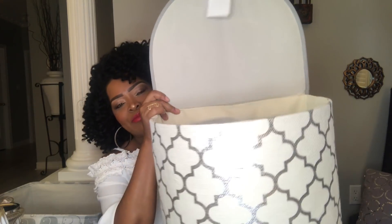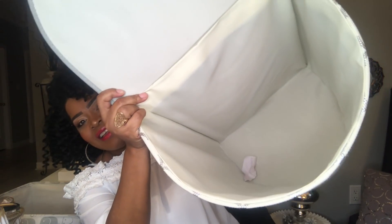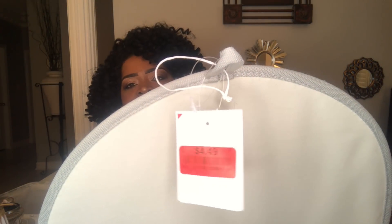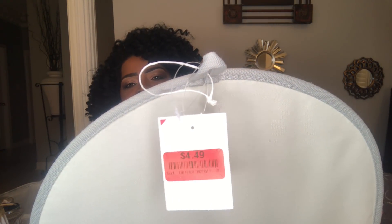I also got this other cute little hamper — it's a good size and it is also deep. I may not use this for laundry; I'll probably use it as storage, maybe in my office. It was absolutely gorgeous and they had it marked down to $4.49.